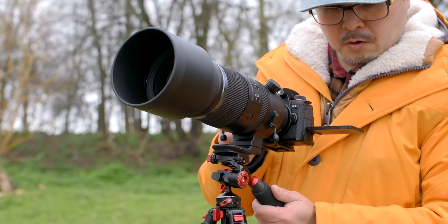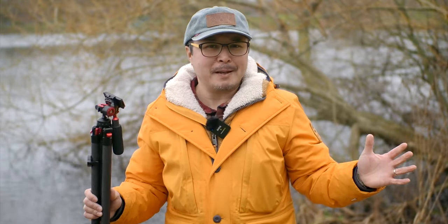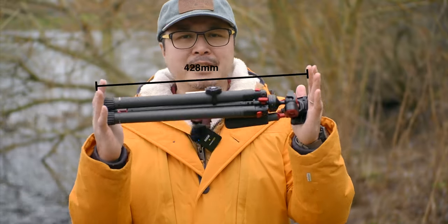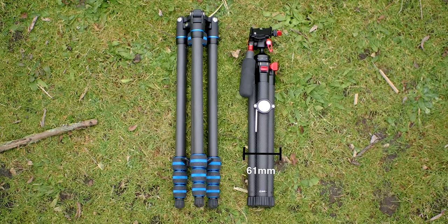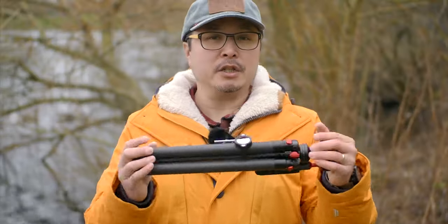Freewell seems to have solved all those problems. This T1 is featherlight at 900g including the purpose-built hybrid fluid head — the lightest tripod I've ever tested, beating previous contenders including the Gitzo Series 0 and the Benro C180 carbon tripod, both weighing around 1kg. In terms of size, it is also very small. Once fully collapsed, the T1 is only 428mm long including the head, and 61mm thick.